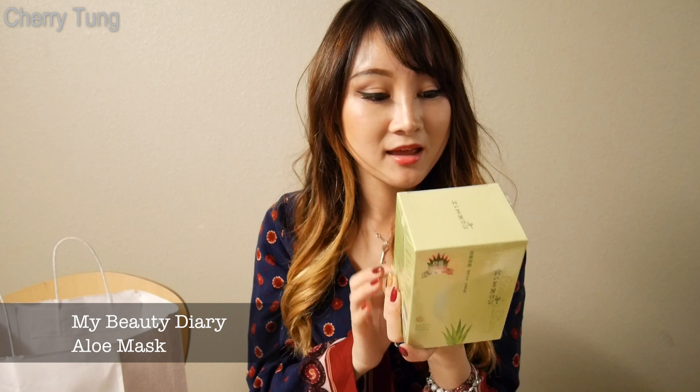Next, I have My Beauty Diary — a Taiwanese brand of face masks. This is the Aloe face mask, which is moisturizing. I love face masks; I have a really big obsession with them. I think they're one of the most essential skincare products — if your skin is feeling extremely bad, one face mask can save you. It makes you feel so pampered. I really recommend trying sheet masks because they're so convenient, you don't have to wash them off afterwards — just apply some moisturizer and go to sleep.